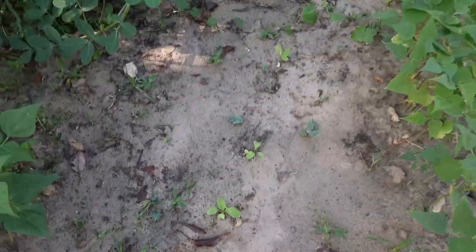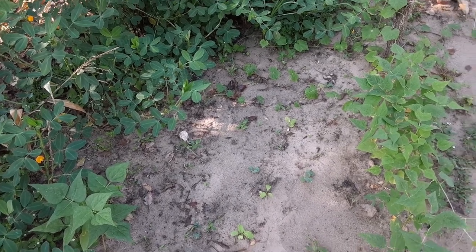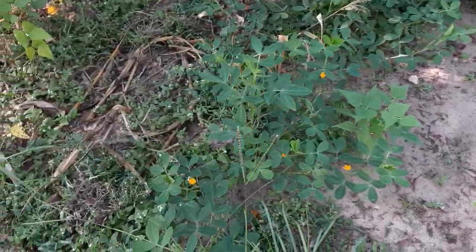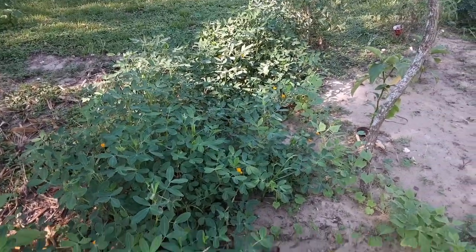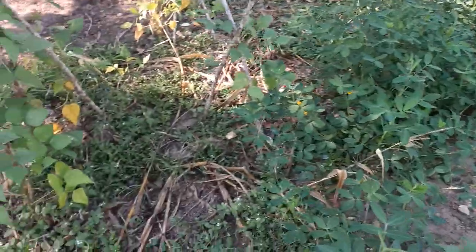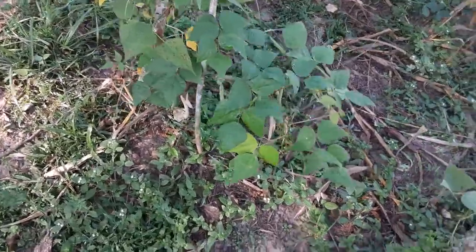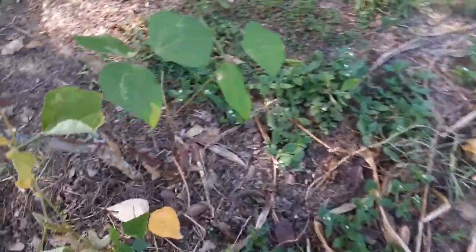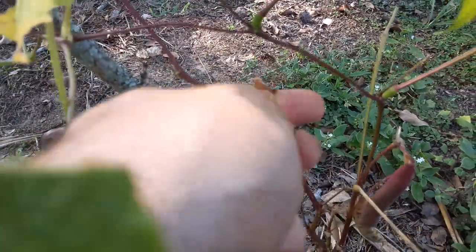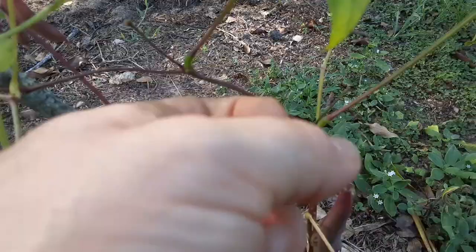Some more greens in the ground — I planted them kind of close because I didn't expect them all to live. Peanuts are still making flowers, so hopefully the ants don't get them. My corn here I've harvested. And I still have some dry beans — they're black beans. I'm pretty sure you can harvest some of these soon.